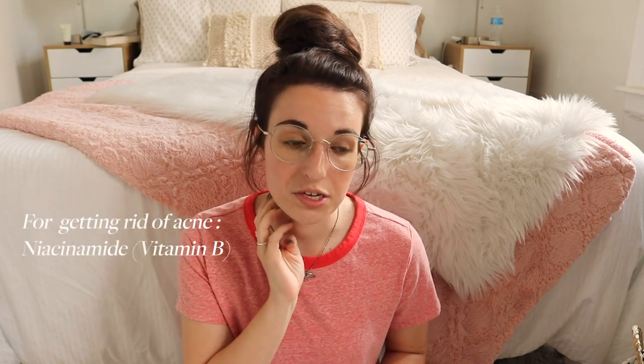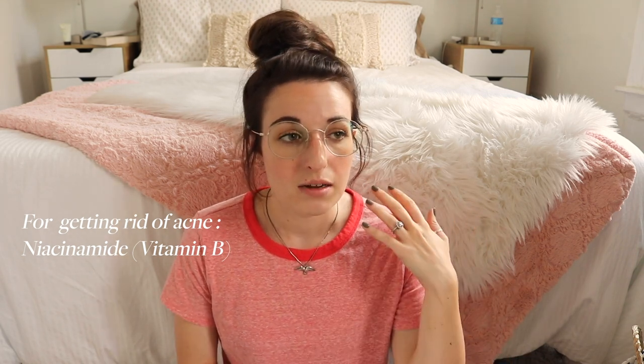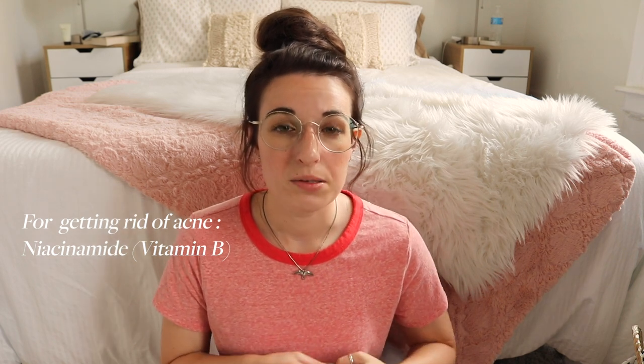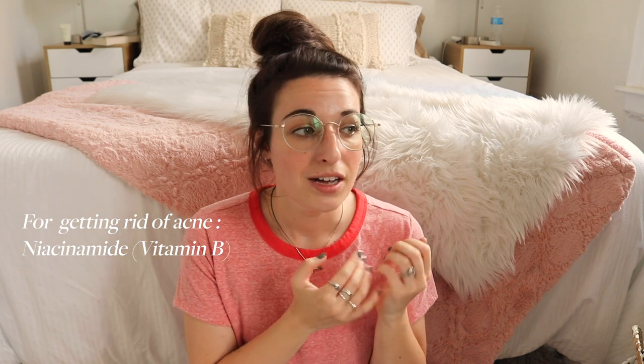You're going to get fresh, clean-looking skin more often, and it's going to help with clogged pores because you just don't have all the dead skin cells sitting on the surface of your skin. For getting rid of acne, there are a couple of things I introduced to my skincare routine that have made a huge difference. The number one thing is niacinamide. Honestly, if I had to get rid of everything else in my skincare routine and could only have one thing, it would be niacinamide. It has made a huge difference in my skin.